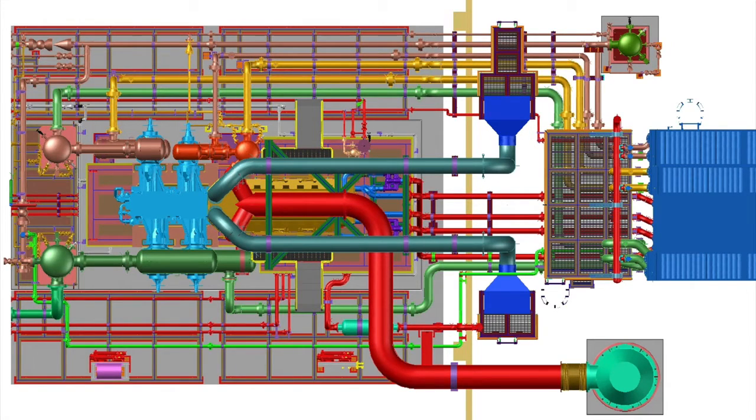The technical design package created by TechTransfer contained more than 200 detailed drawings, even down to the foundation bolt specification.